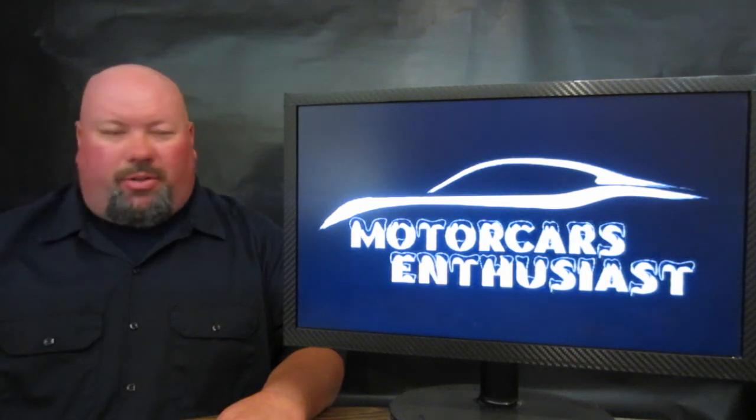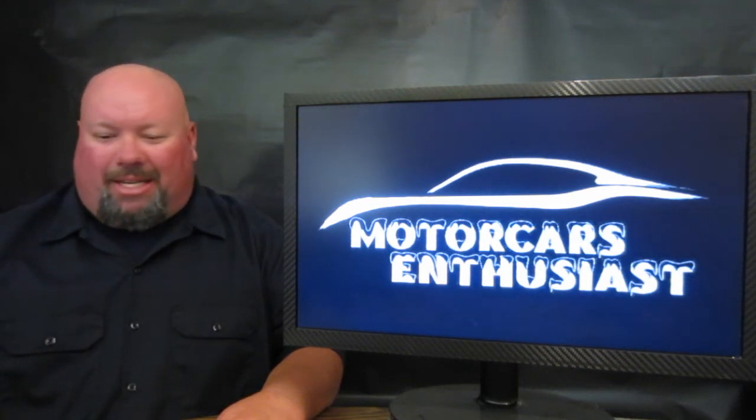Hello and welcome to another edition of Motorcars Enthusiasts. Right off the bat on today's show: